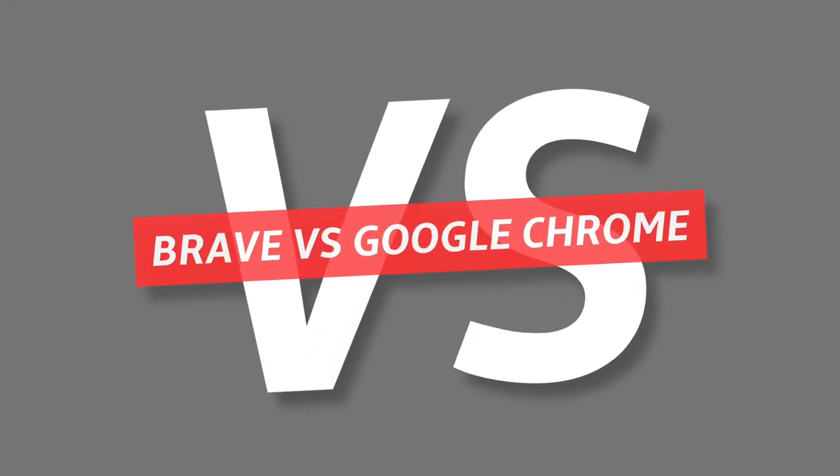Hey guys, what's up? I'm Christian Taylor and welcome to another browser war. Today it's a fight between Brave and Google Chrome.